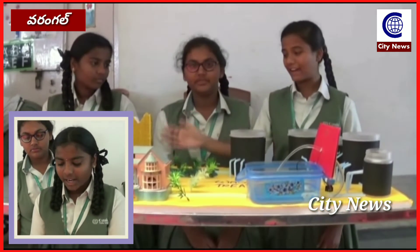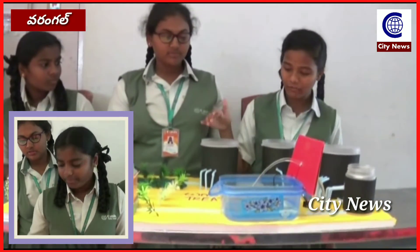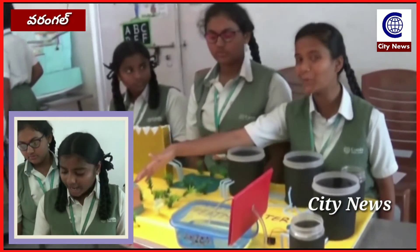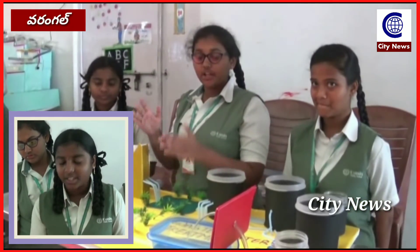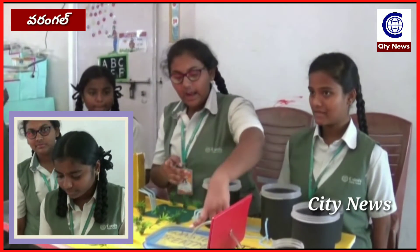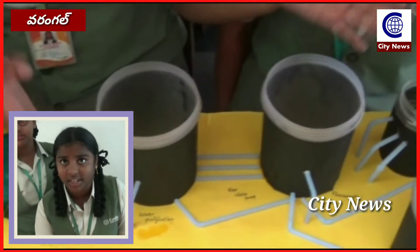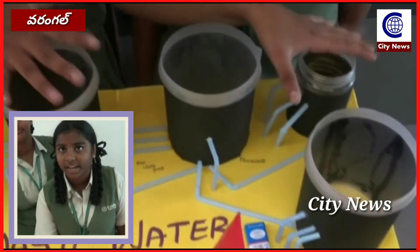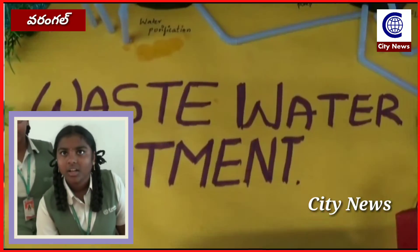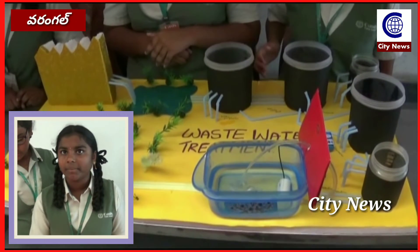And then the three of us are drinking water, because there is a lot of chemical water. The water is directly applied. Do you have any water in English? This is a chemical factor. This is a mixture of chemicals. This is a process.